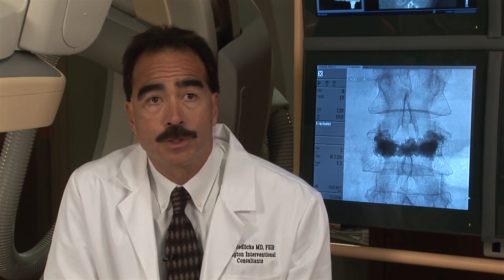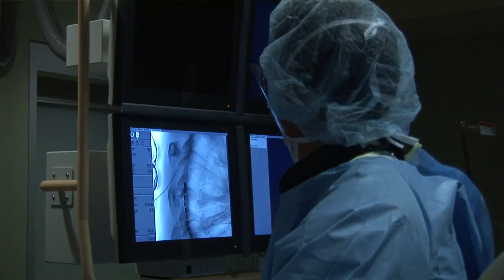Interventional radiology is a very broad-based field. We treat diseases and problems in all parts of the body. Some of the things we treat include painful spine fractures with something called kyphoplasty, symptomatic uterine fibroids in women, and varicose veins. We also offer percutaneous cancer treatments and other hospital-based procedures including gastrostomy tube placements, central line placements including ports, and dialysis access management for patients who have kidney failure.